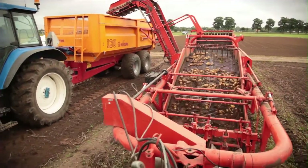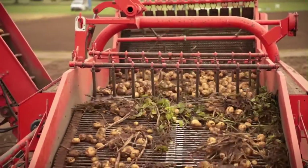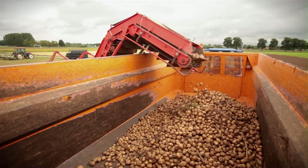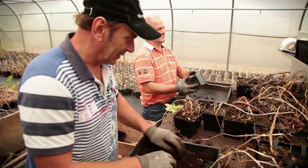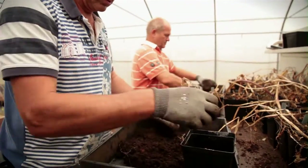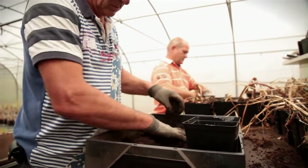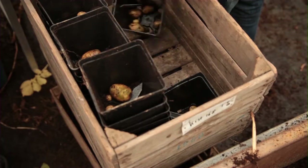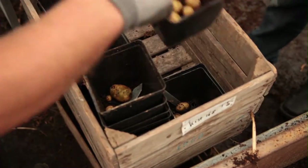Wageningen UR has various greenhouses and trial fields to grow potatoes. These potatoes are harvested and selected for a variety of research projects, for example projects about starch production, resistance to disease, and pesticide residues and their effects on health.